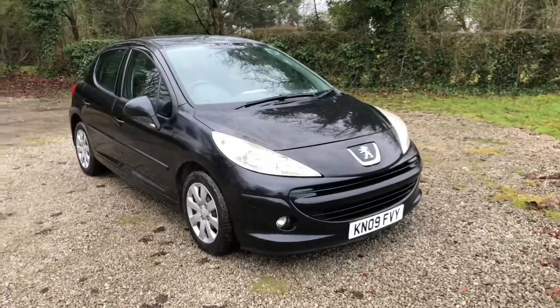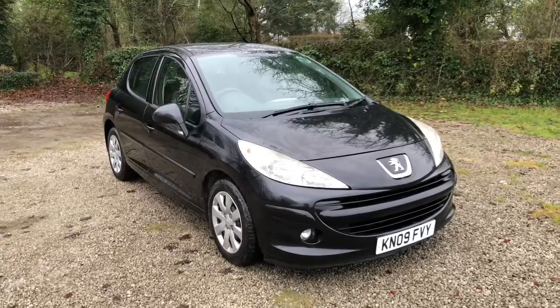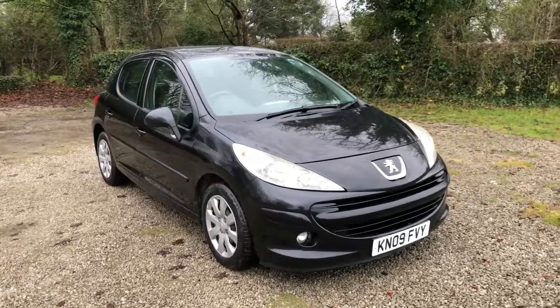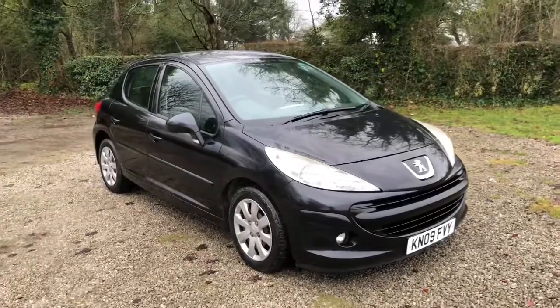Good afternoon everybody. Welcome to We Sell Any Auto on this wintery afternoon in December. Thank you for clicking on the video to watch this Peugeot 207 that we're selling.